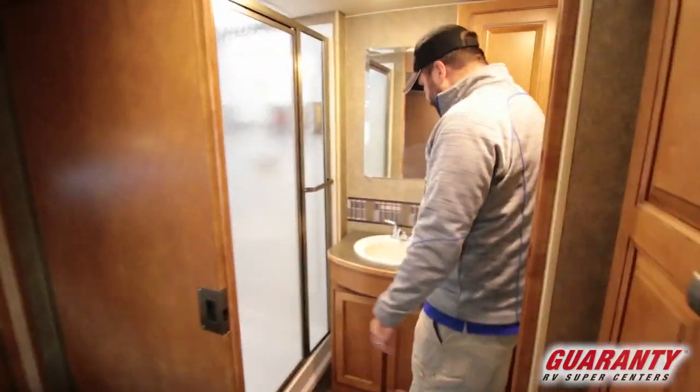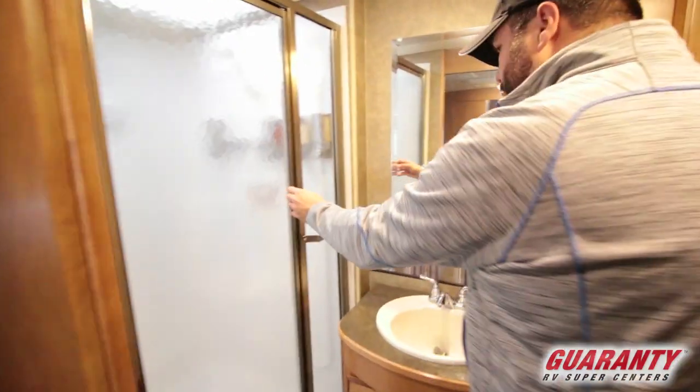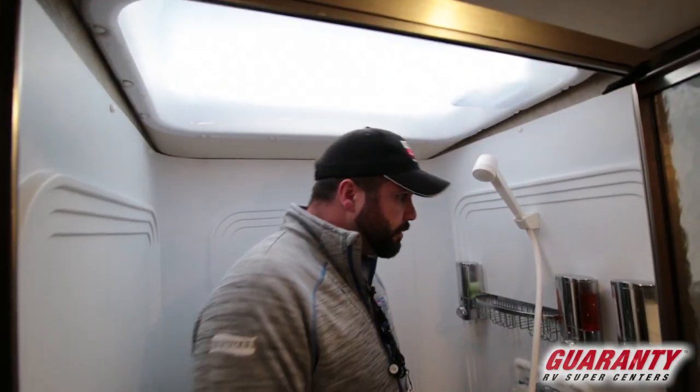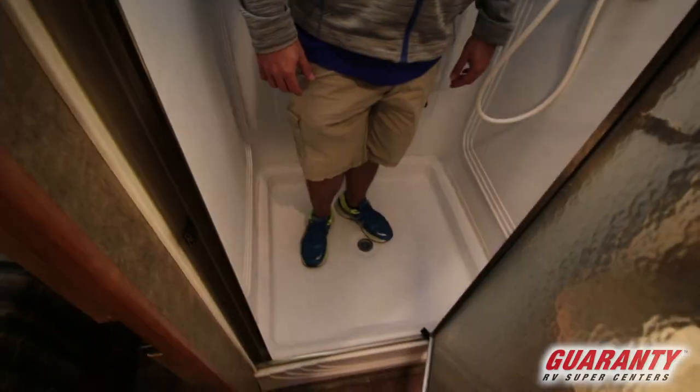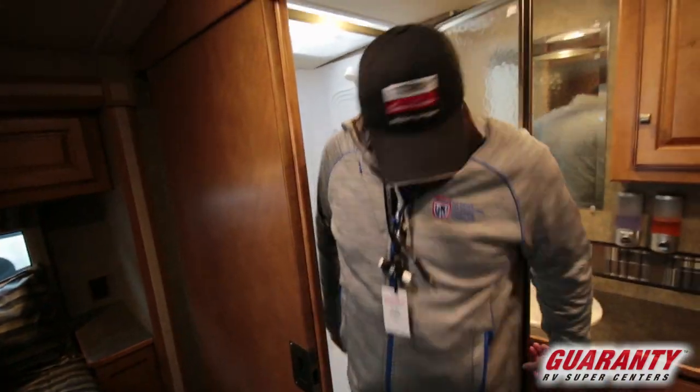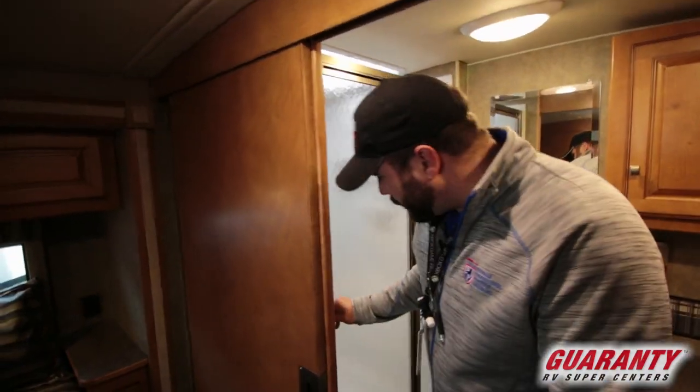And here's going to be your ensuite bathroom. Nice counter space in here. Big shower — this is actually a square shower, so lots of room to move around. Not that you can do a lot of moving, but it's nice to have the space. Nice ensuite there to the master.